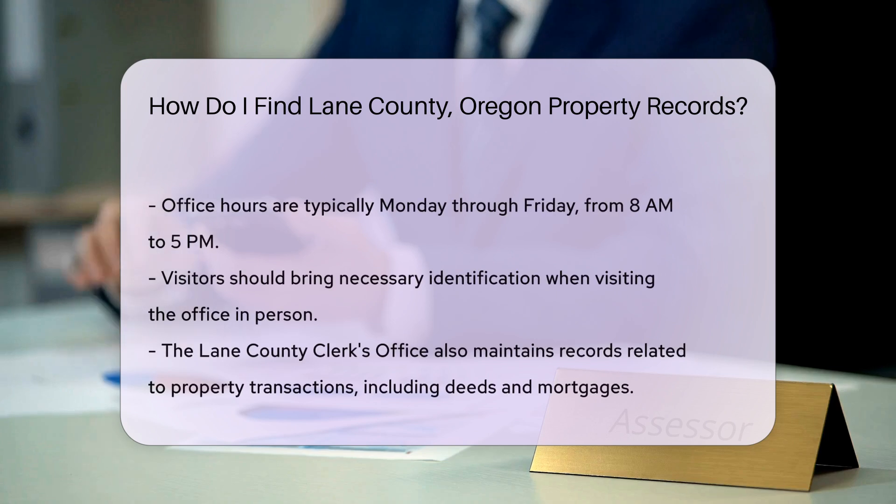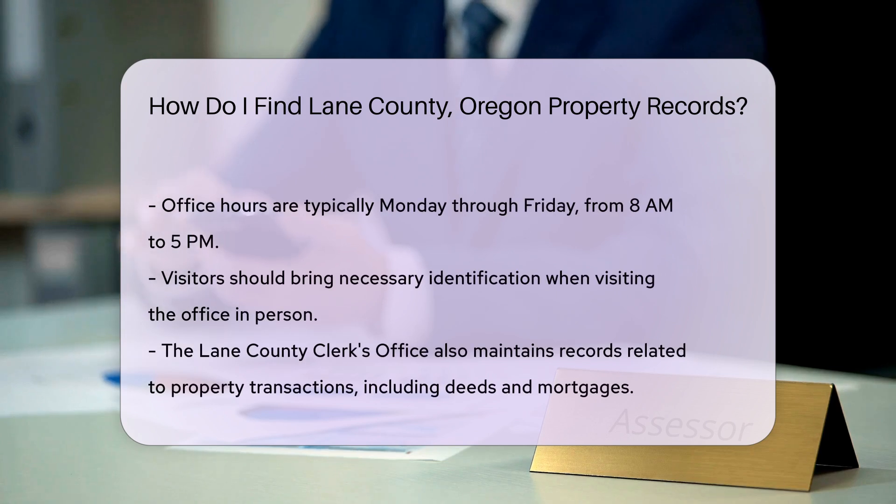If you prefer to visit in person, the Lane County Assessor's Office is located at 125 East 8th Avenue, Suite 130, Eugene, Oregon. Their office hours are typically Monday through Friday from 8 a.m. to 5 p.m. Be sure to bring any necessary identification.